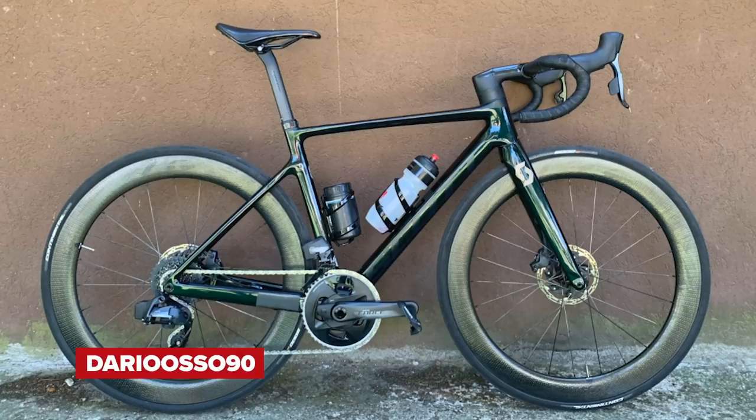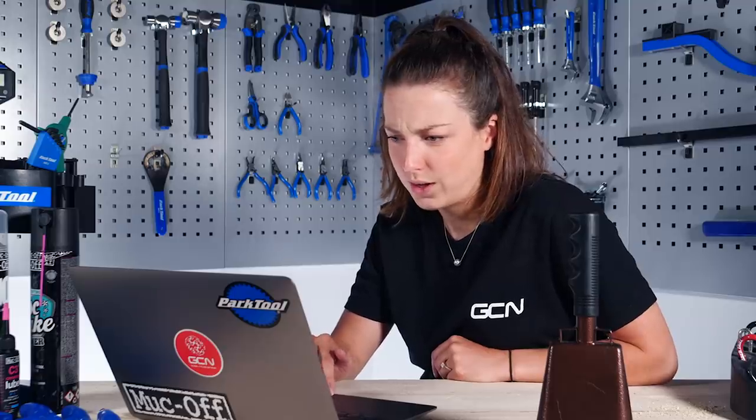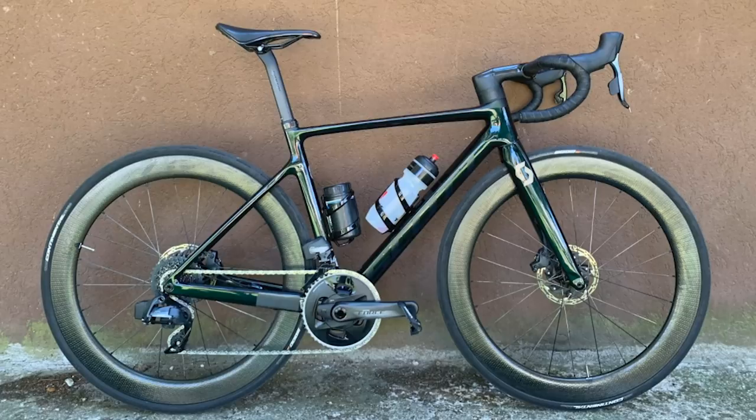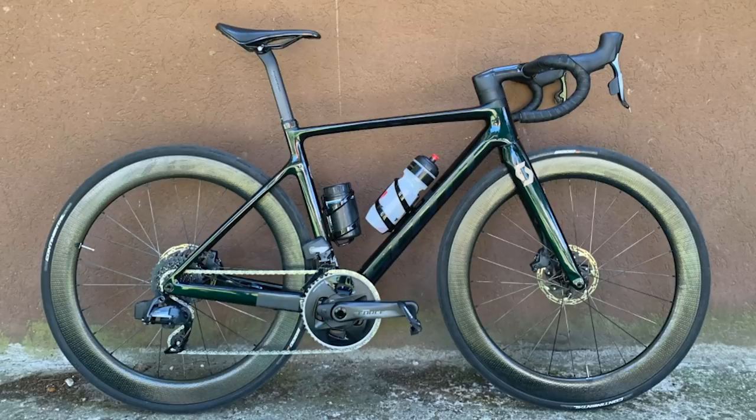Next up, we have a Scott Addict 20RC. I'm liking this one — it looks very stealthy. Is that black or green? It's green. Sram Force on there. Got bottles on there but they're quite neat. Instead of a saddle bag, there's a bottle with puncture accessories in it. One of the valves isn't lined up, but going to let that one go because everything else is spot on. Very nice clean background. It's a super nice from me.